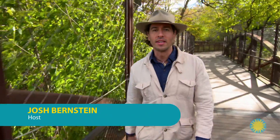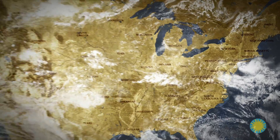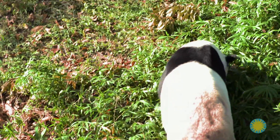Hey, Josh Bernstein here. I'm at the Smithsonian National Zoological Park. The National Zoo is located in northwest Washington, D.C., where 2,000 animals live on a 163-acre urban park. I'm here to see the zoo's biggest attraction, giant pandas.